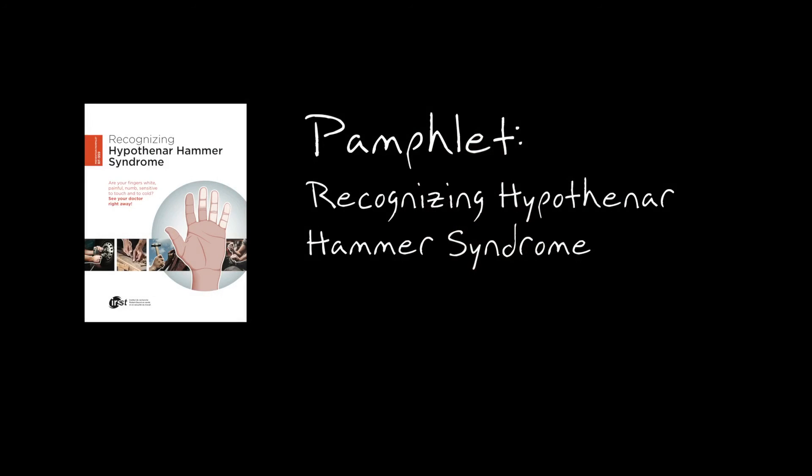I have worked to produce a pamphlet on hypotenar hammer syndrome, which is a rare but very important disease that has very large consequences to the health of the hand.